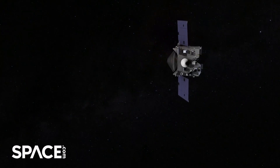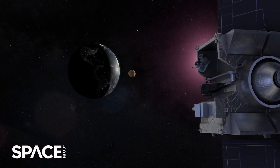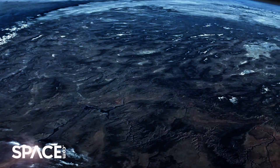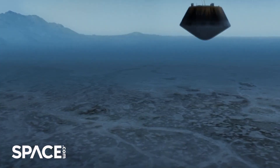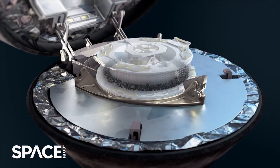Unlike meteorites, which are also fragments of asteroids, these samples are protected from the heat of Earth's atmosphere during their arrival, as well as from contamination on the planet's surface. Scientists hope that these pristine samples could help them shed light on the origins of life in the solar system.